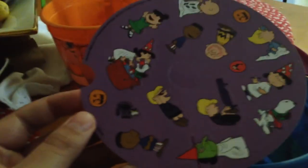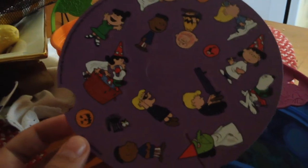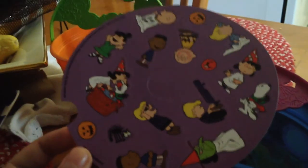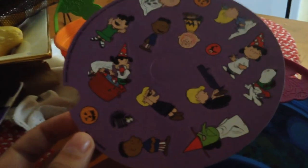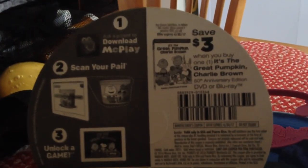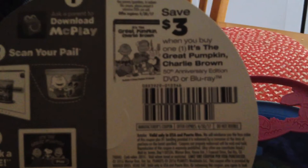There are some more of these, which is the green one, but unfortunately my McDonald's didn't have it. But if I ever go to McDonald's again I'll try to see if I can look for that one. On the back there's a coupon for It's the Great Pumpkin, Charlie Brown on DVD and Blu-ray for its 50th anniversary edition, but I already got it, so I don't have to worry about that.